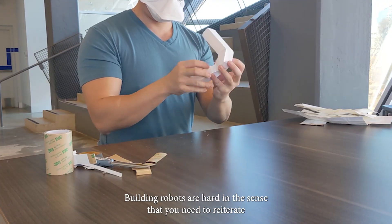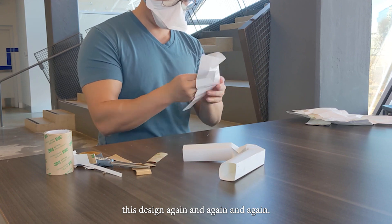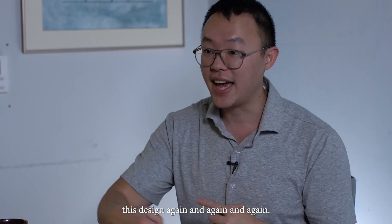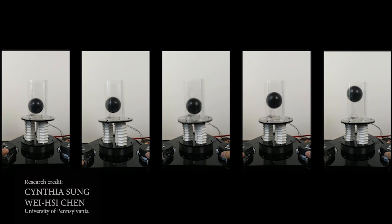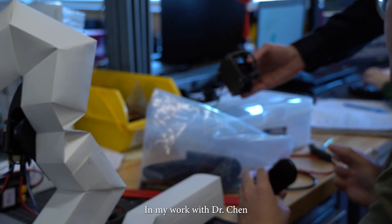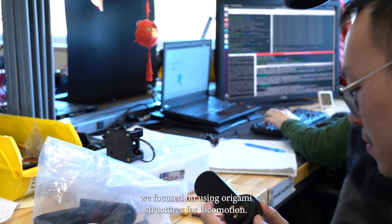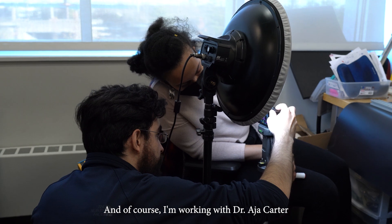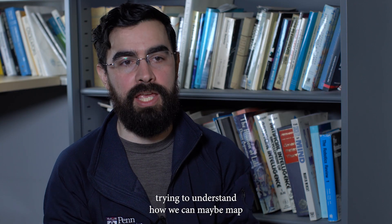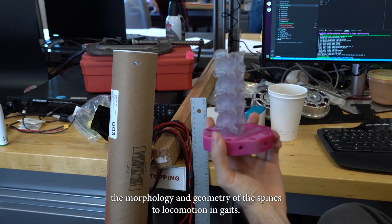Building robots is hard in the sense that you need to reiterate this design again and again and again. In my work with Dr. Chen, we focused on using origami structures for locomotion. And I'm working with Dr. Asia Carter, trying to understand how we can maybe map the morphology and geometry of the spines to locomotion and gaits.